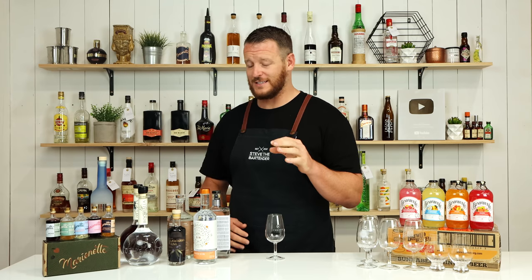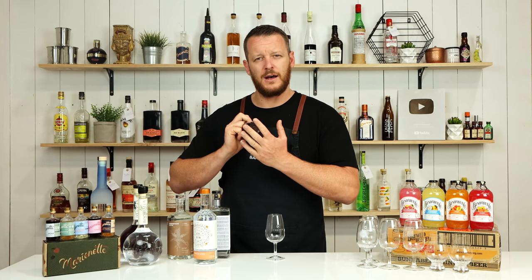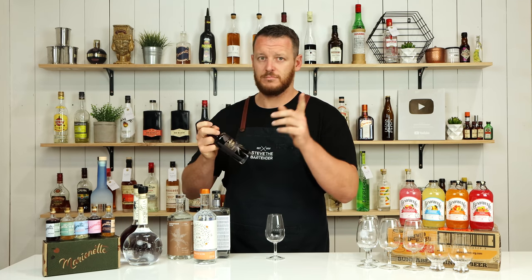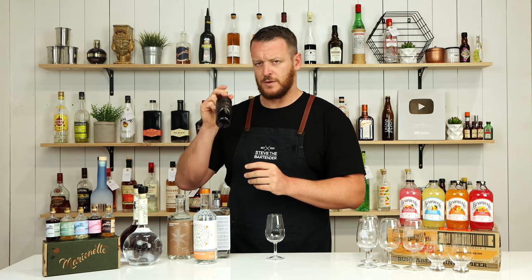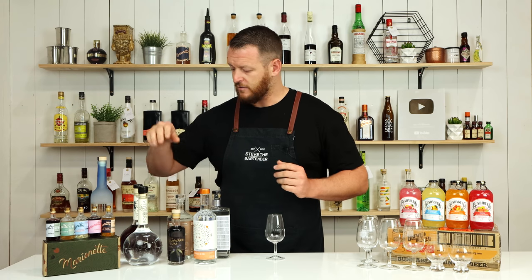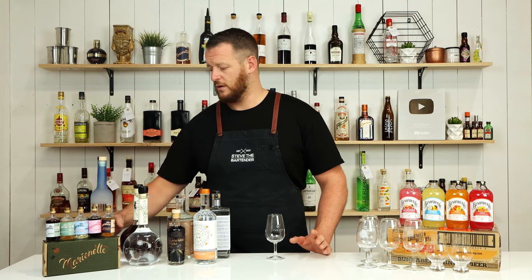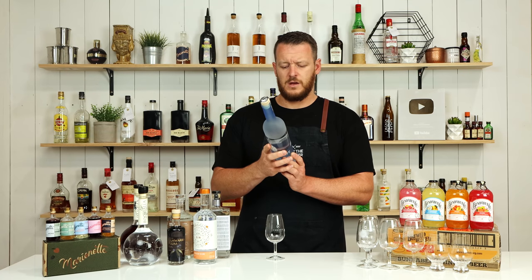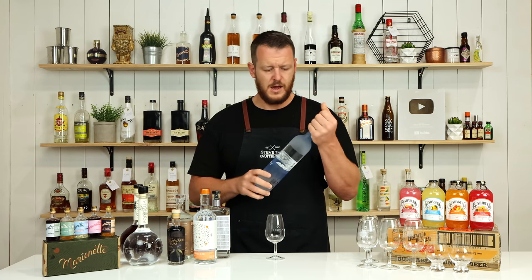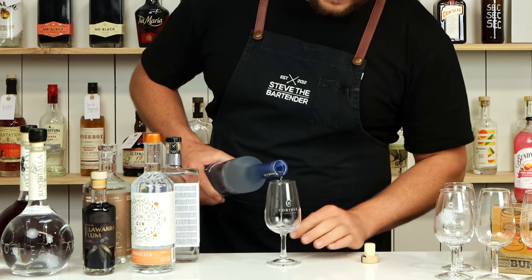Headland Distilling Co. were incredibly nice and sent me four bottles. They've got an Illawarra plum spirit — Illawarra plums are native to Australia — sitting at 20%, so I'm not sure if that qualifies as a liqueur. They've also got a gin crafted with foraged botanicals and native Australian juniper, an Illawarra plum-infused gin, and a vodka made from wheat and barley. Headland is a New South Wales distillery.